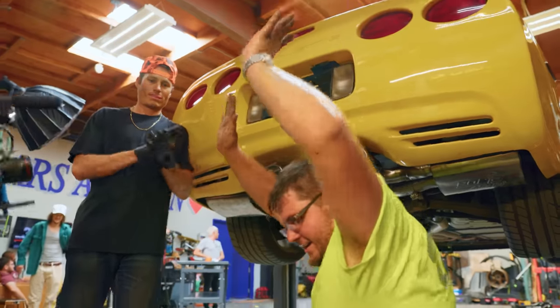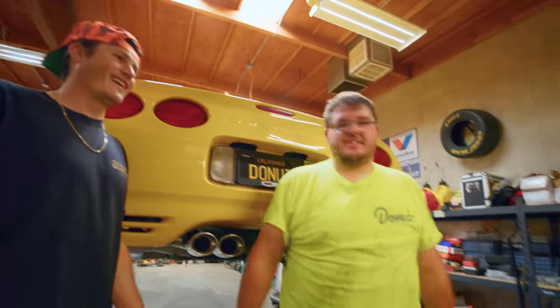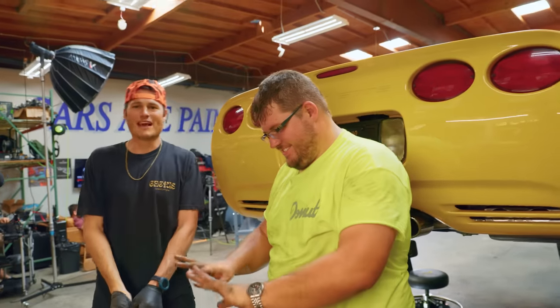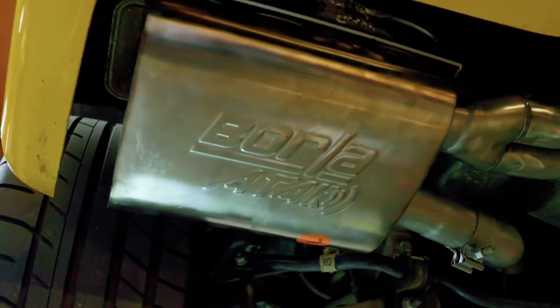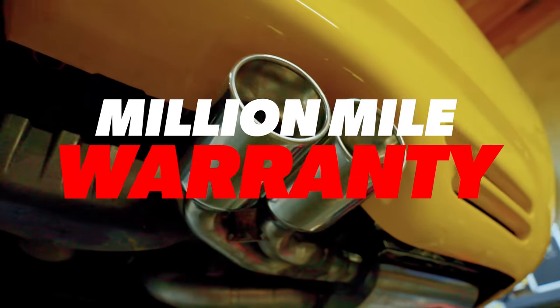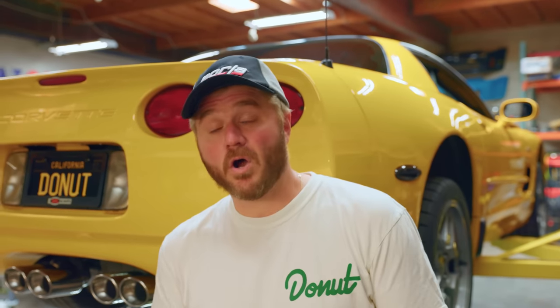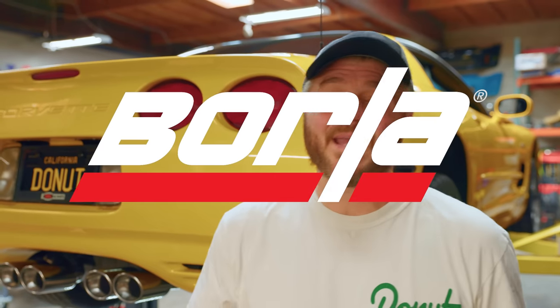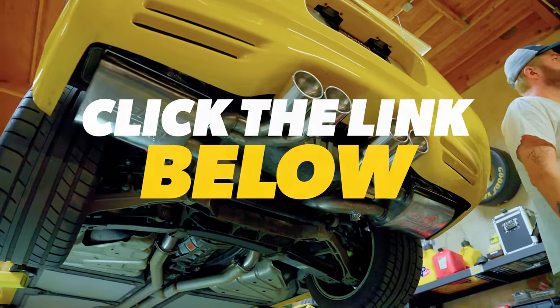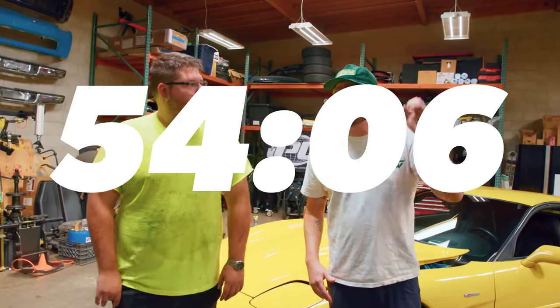That's it — done. Good stuff. Should've worn gloves. And the best part is that Borla is proudly made in the USA and they back their quality with a million-mile warranty. Upgrade your driving experience and give your car the Borla it deserves today by clicking the link in the description below. All right Sam, congratulations — you got the Borla on. We are adding 20 minutes to the clock, giving you a total of 54 minutes and 6 seconds. You are through three of the six sabotages. The clock starts now, get back to work.